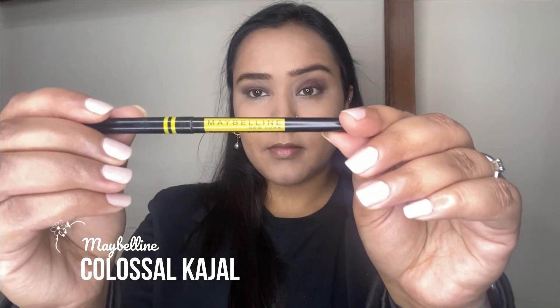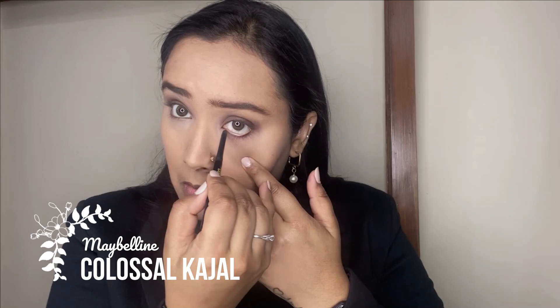Next I'm taking my Maybelline Kajal and lining my waterline with it. Then I'm taking the black eyeshadow from the same palette on a flat shader brush to blend out the kajal along the lower lash line, and extending the eyeshadow on the outer edge of the eye to give that nice elongated eye look.